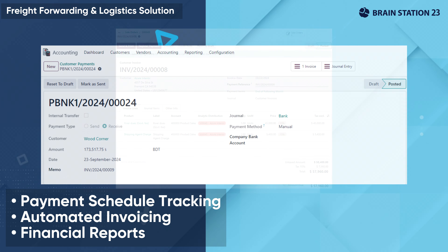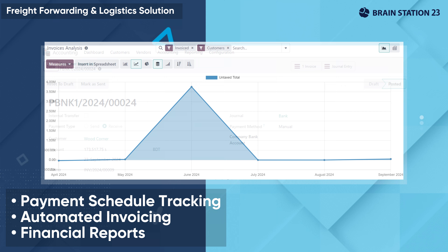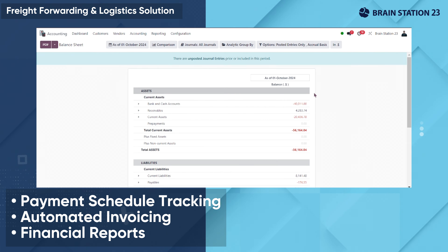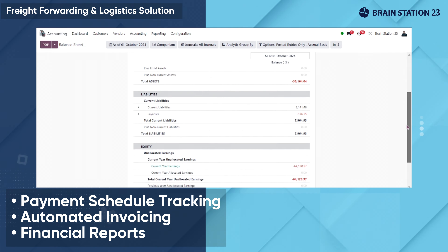The job payment functionality meticulously manages the financial settlement process for completed jobs, carefully tracking payment schedules, payment terms, and invoicing.